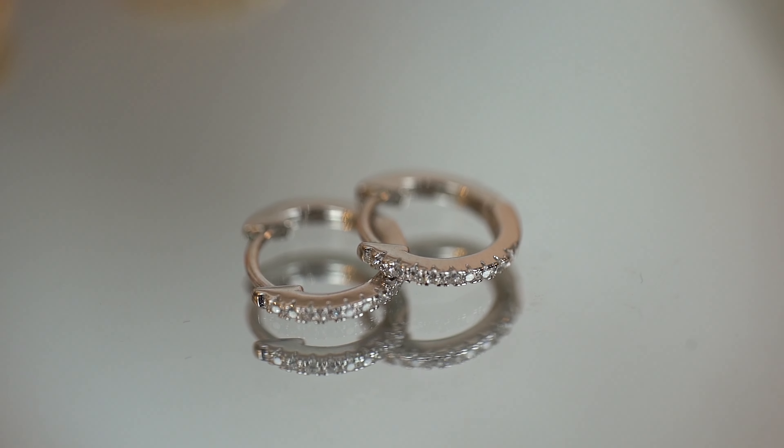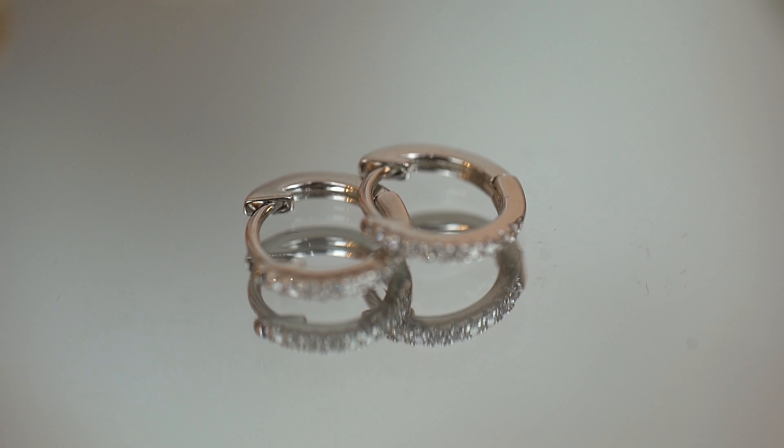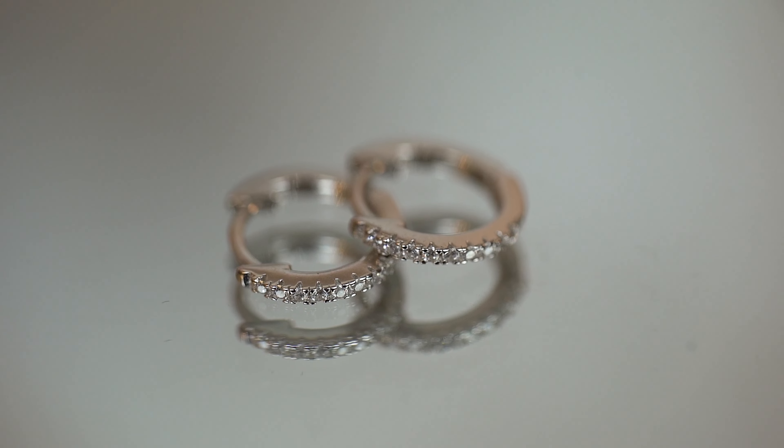The cool thing about this hoop is it features crystals alongside the hoop, which is super beautiful. These are not real diamonds — they're your simple, classy cubic zirconia stones, but they still sparkle and shine. Maybe not as much as a real diamond, but they definitely sparkle and shimmer under bright light or any type of lighting.